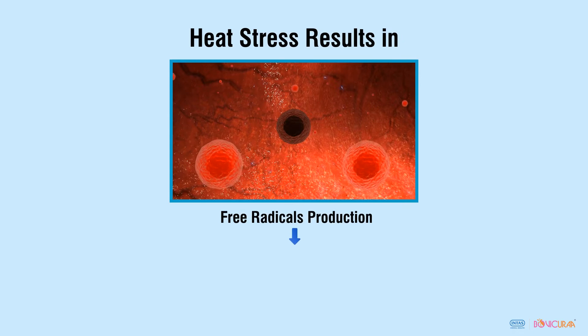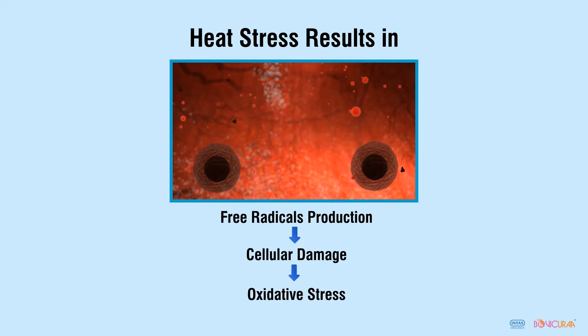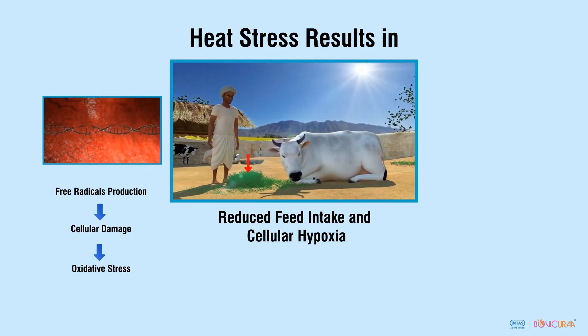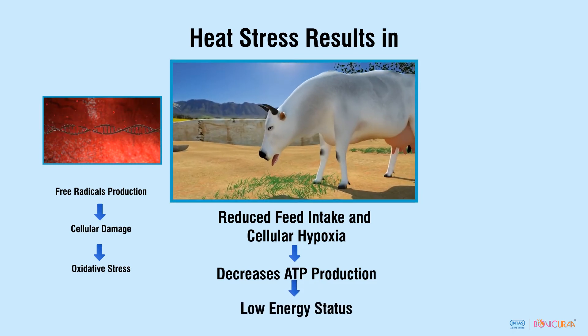Heat stress results in free radical formation at the cellular level, which damages internal cell structures leading to oxidative stress. It also results in reduced feed intake and decreased ATP production at the cellular level, which results in low energy status.